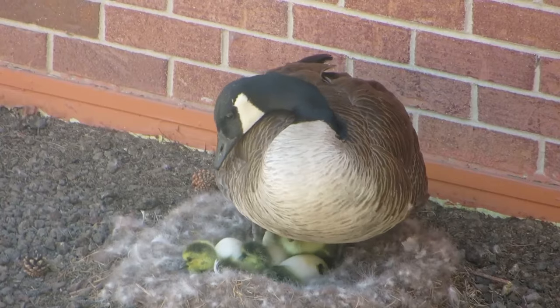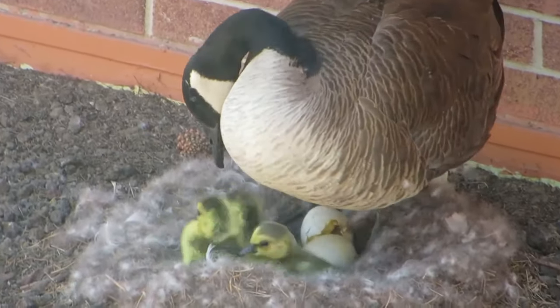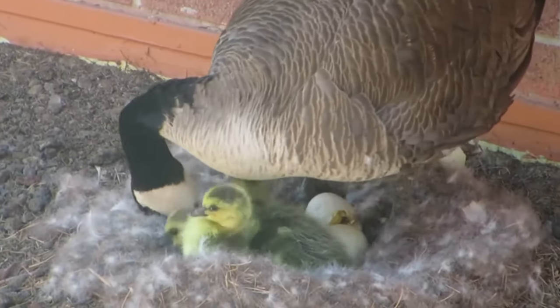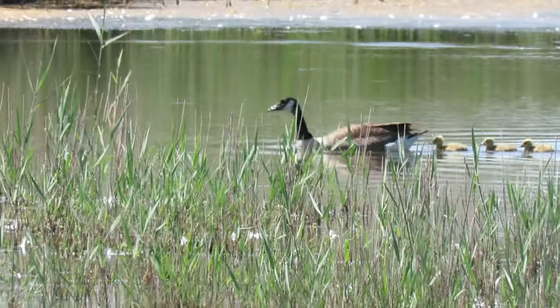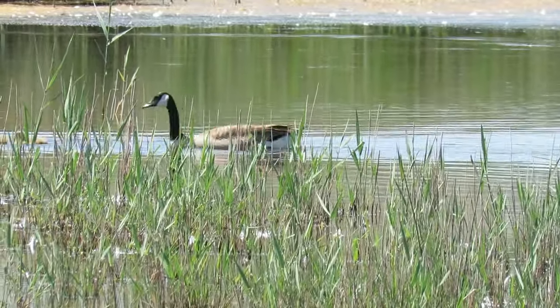At first, they are covered in a layer of yellow-green down. They have their eyes open and are able to walk and feed themselves straight away. Once all of the goslings have hatched, their parents lead them away from the nest to the relative safety of the water.